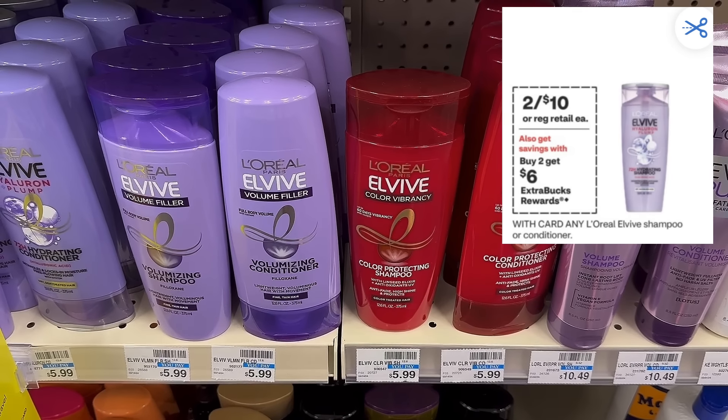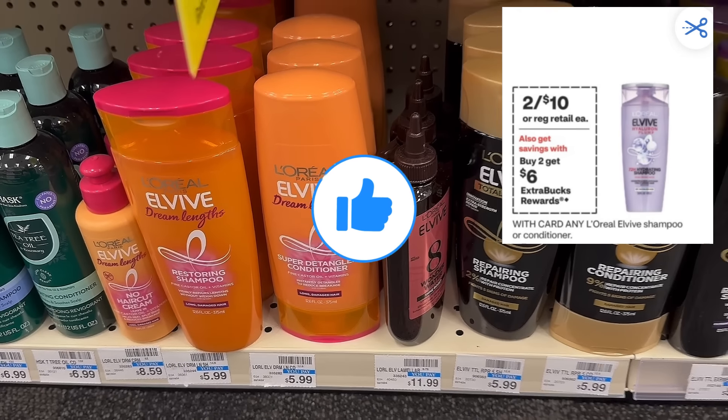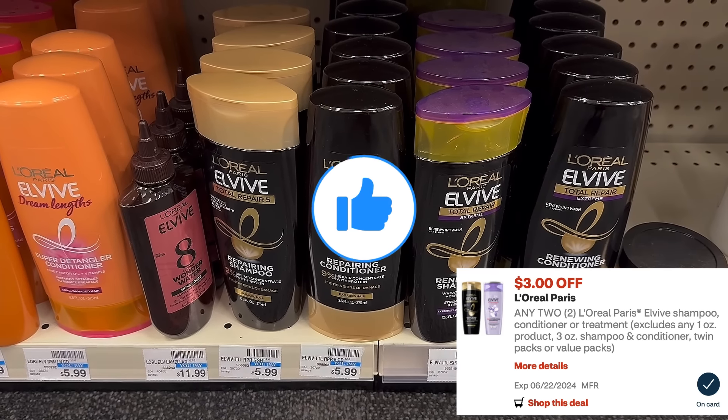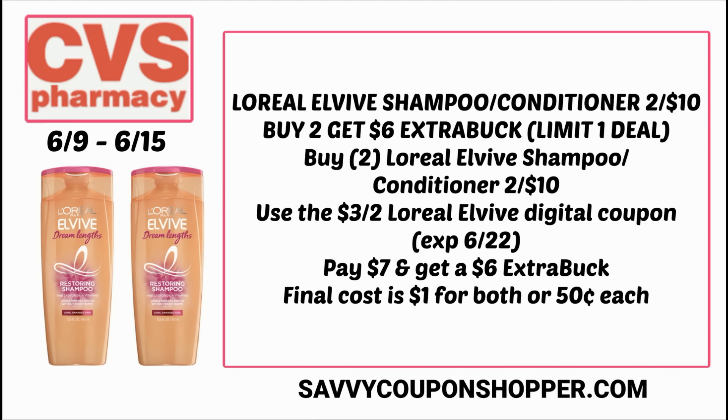One of my favorite deals this week is on Elvive hair care — regularly $5.99 each, they're two for $10. Buy two and get a $6 extra buck. In your CVS app right now there is a $3 off 2 Elvive digital coupon valid through June 22nd, so definitely clip that. Grab two Elvive shampoos or conditioners — two for $10 — clip and use that $3 off 2 digital, and you'll pay $7. Get back a $6 extra buck, making the final cost just $1 for both or 50 cents each.